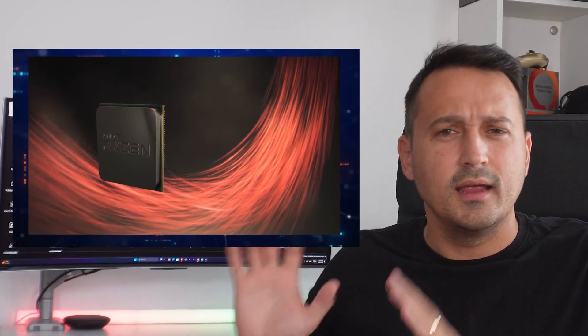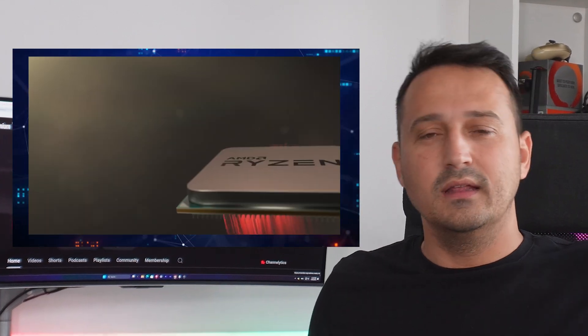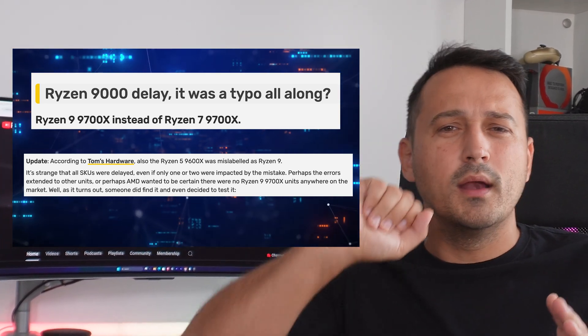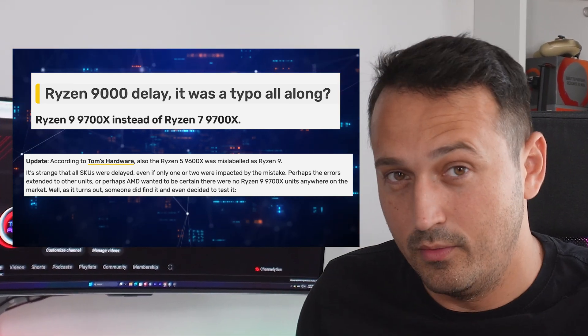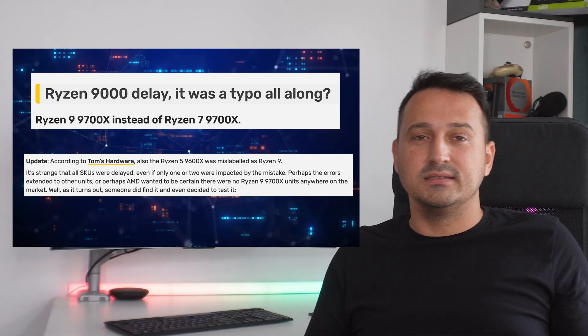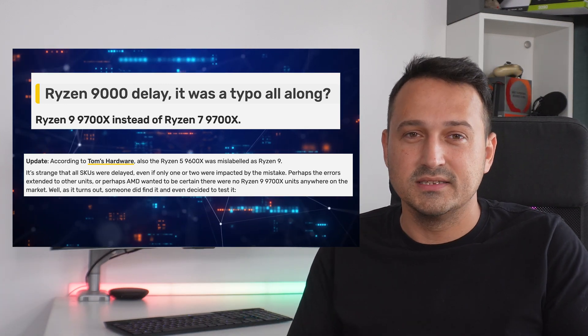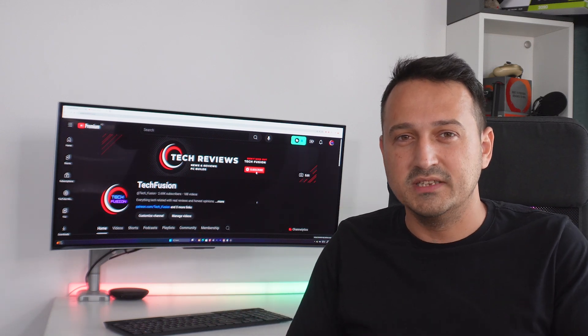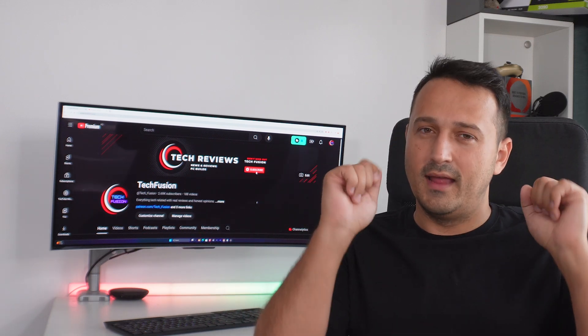To avoid unnecessary drama and tech bloggers having a field day, AMD decided to delay the launch. I'd say that's the grown-up way of handling things. Can you imagine the headlines? "AMD new Ryzen 9 — now with 100% more typo." Yeah, they definitely wanted to avoid that. So they did what I think is the best call: pull the release and postpone it a few weeks. All should be just great afterwards.